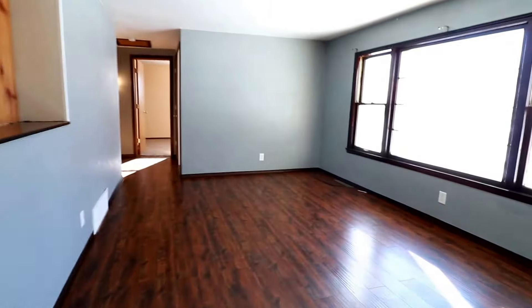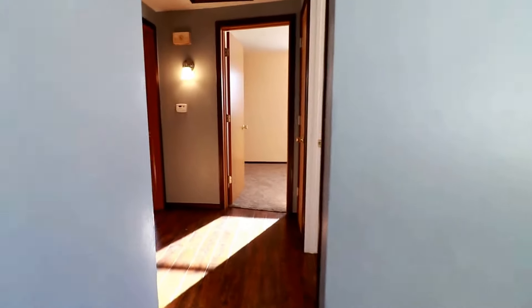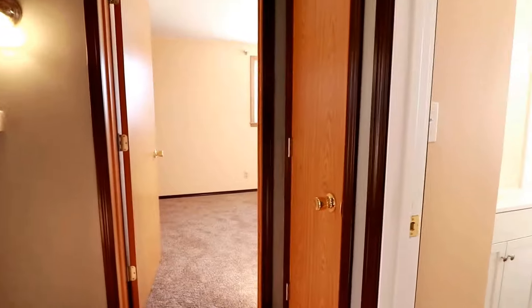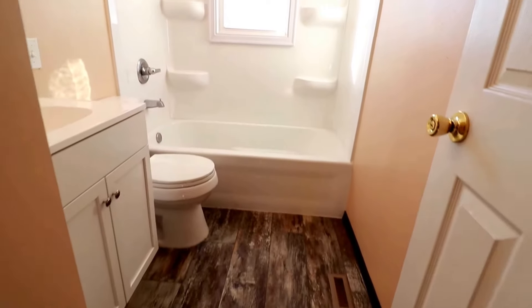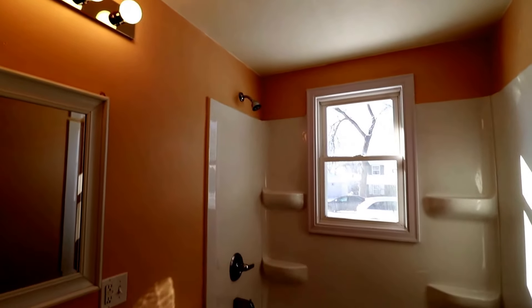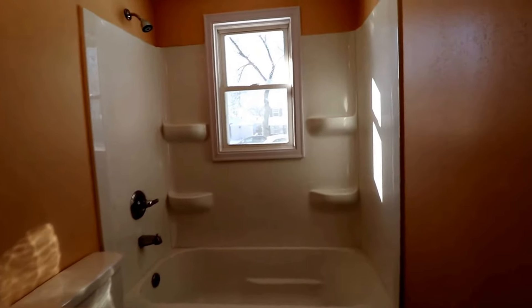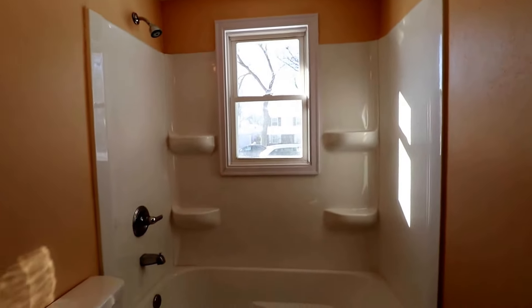Going to go through the living room, and then down this hallway we have three of the bedrooms and the bathroom. Do have a linen closet. Here's the bathroom — nice flooring, very nicely done, very well lit. A lot of showers don't have that much shelving, so that's a really nice feature.